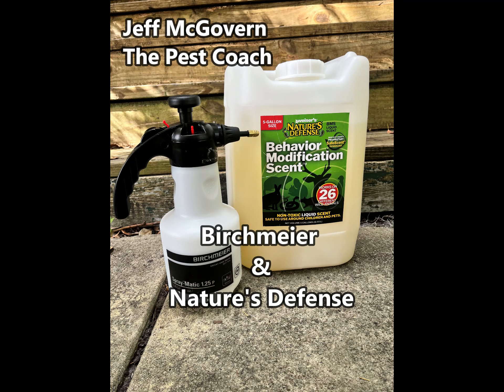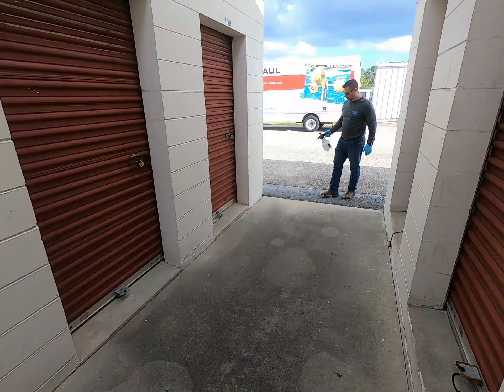Jeff McGovern, the pest coach. Birchmeyer and Nature's Defense are an ideal combination for proactive rodent work at storage facilities.